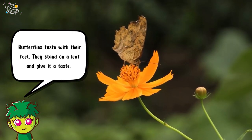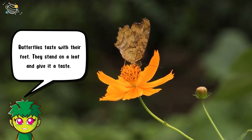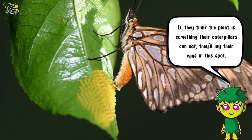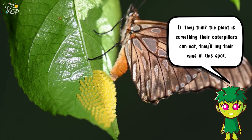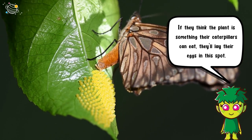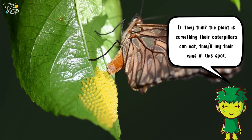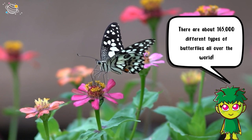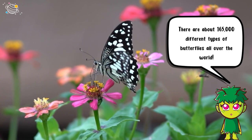Butterflies taste with their feet — they stand on a leaf and give it a taste. If they think the plant is something their caterpillars can eat, they'll lay their eggs in that spot. There are about 165,000 different types of butterflies all over the world.